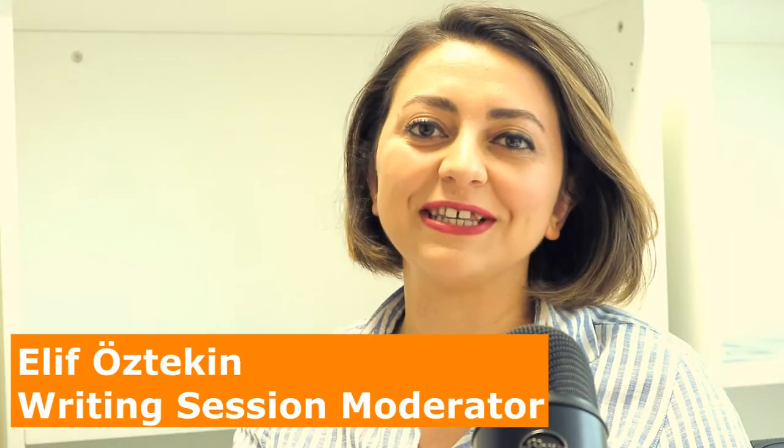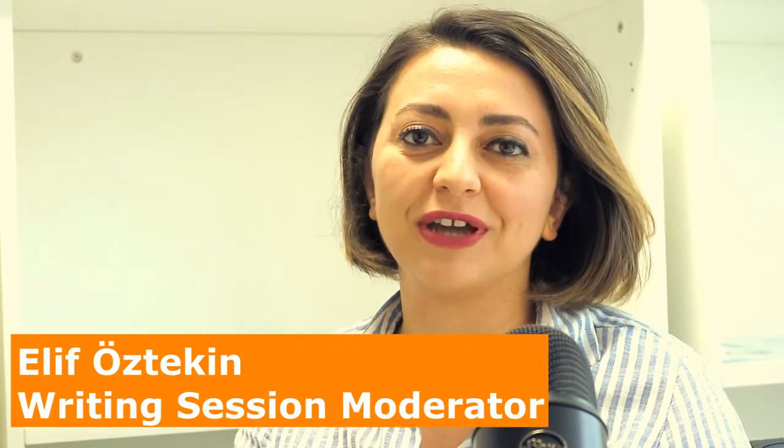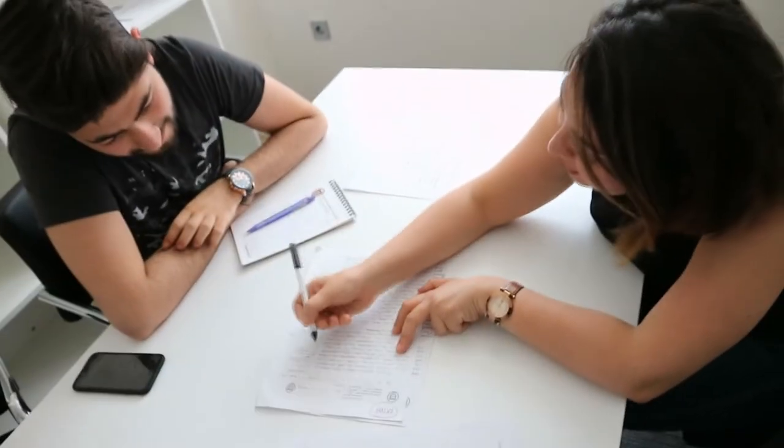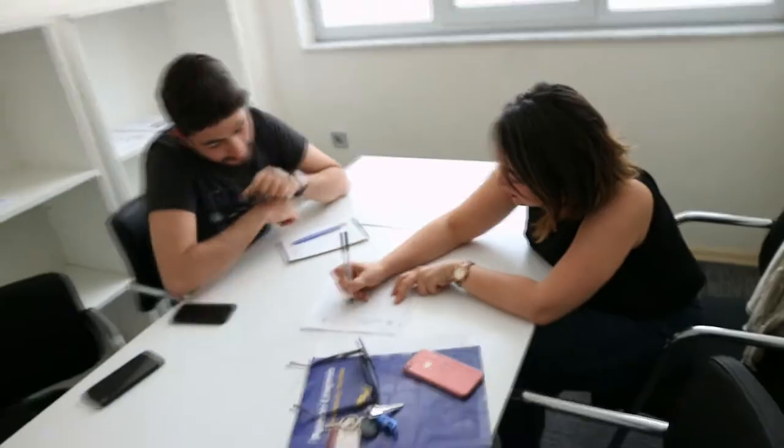We have writing sessions every week — one-to-one writing sessions. Every session takes about 20 minutes. We focus on what they want. They sometimes bring in their own material and we analyse what they write and try to improve it. Or they just come and ask for help. We talk about basics of writing like outlining or editing. I think these sessions are helpful because they have a purpose — students decide what they want to work on, and they come here on a voluntary basis.